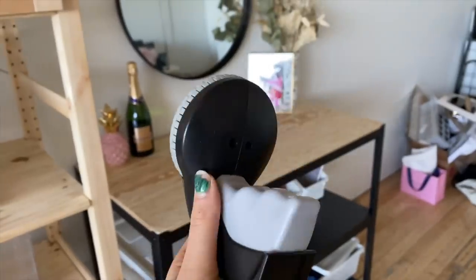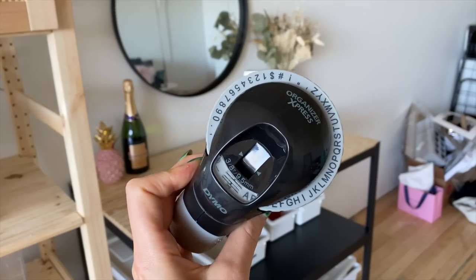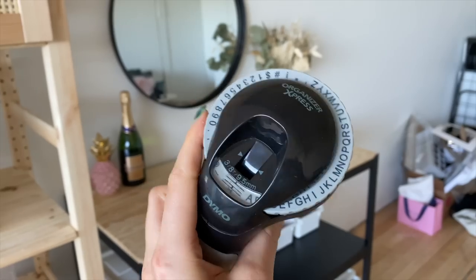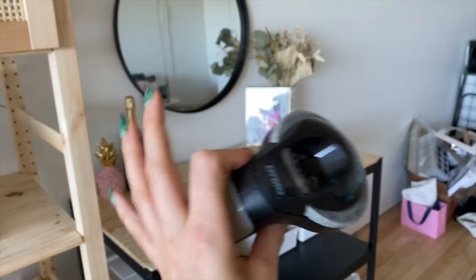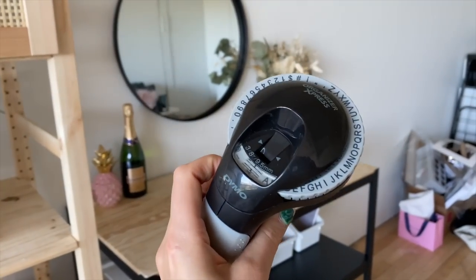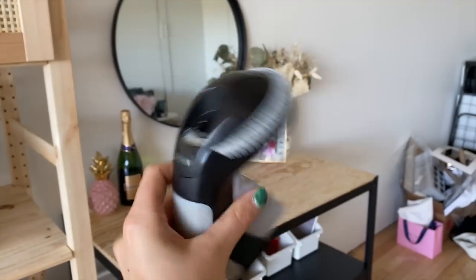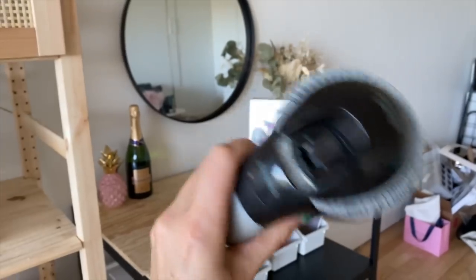I used this manual label maker that I got off Amazon. It takes a lot of time to actually create the label, but it gives you this really cool, retro labeled look. You probably recognize that style of labeling from Pinterest because it's very popular over there — it's really great and I love it. I use this to label pretty much everything.